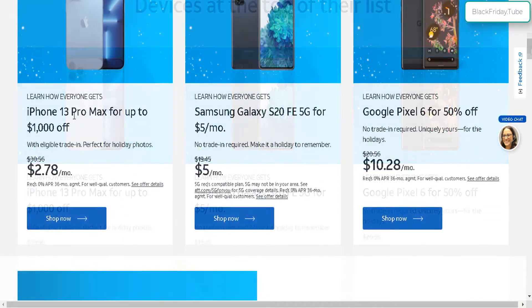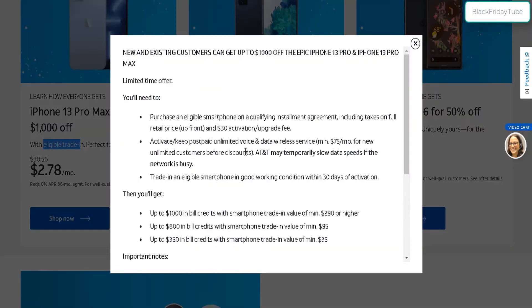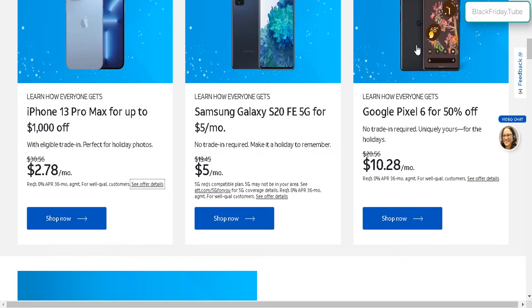Here are all the top deals: $1,000 off on the iPhone 13 Pro, and the Samsung Galaxy S20 for $5 a month — no trade-in required. For the iPhone 13 Pro Max, you do need an eligible trade-in along with a new or existing unlimited voice and data wireless service to get the $1,000 off. Whereas for the Samsung Galaxy, there's no trade-in required, but you do need an eligible plan to get this 75% off, or $5 a month.